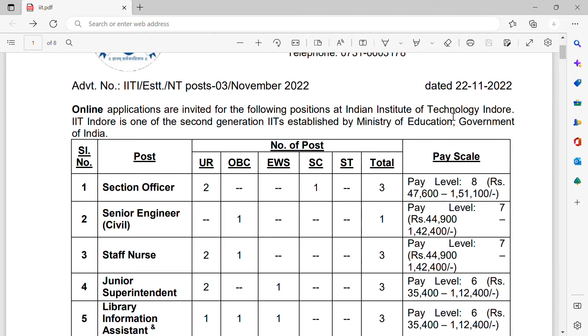For staff nurse, they have three vacancies — two unreserved and one reserved for OBC. The salary will be one lakh forty-two thousand four hundred per month, which is pay level seven. That's why the salary is this high. Total three vacancies for staff nurse.